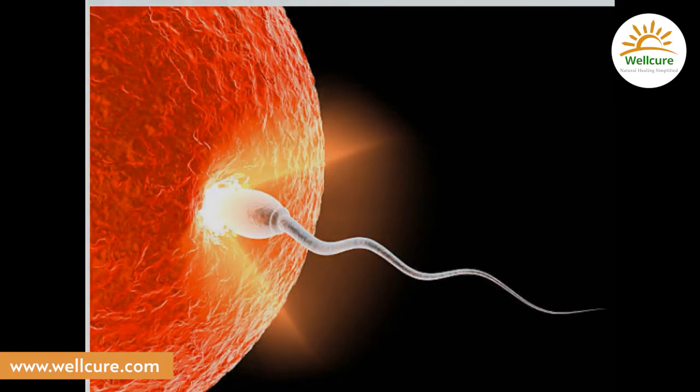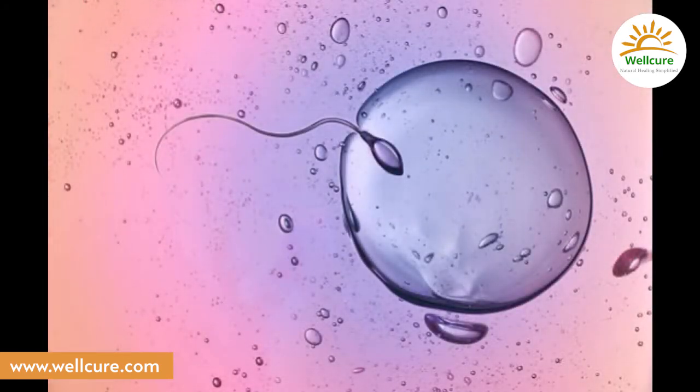Now one of these sperms has met the egg and fertilized it. The silver shining egg is shining brighter more than ever before. This shine signals the joy of beginning a new life within you.